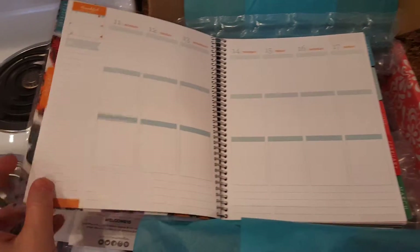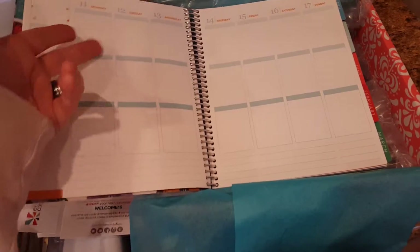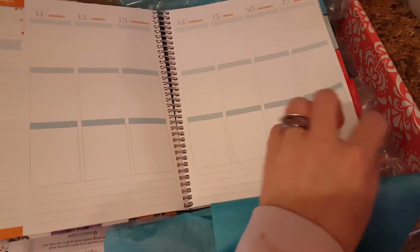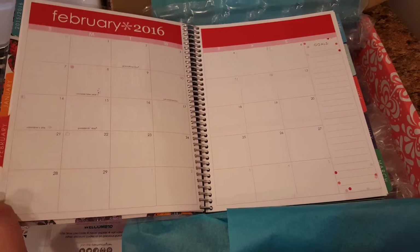I got the vertical layout, so I have more room to write. That way I can keep stuff separated — the kids, my to-do lists, everything else. I wanted a little bit more space than what I had before. That's awesome — I am so excited, look at all the colors, I love the colors!